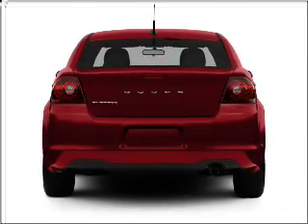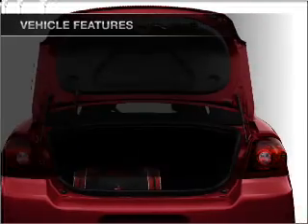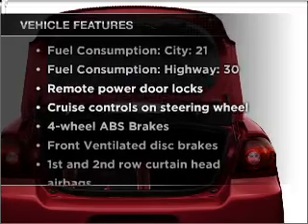stand out from the crowd with premium wheels. Anti-lock brakes help you bring your vehicle to a safe stop. Plus enjoy these notable features that are included in this vehicle.